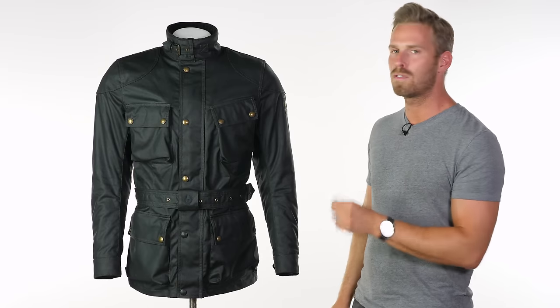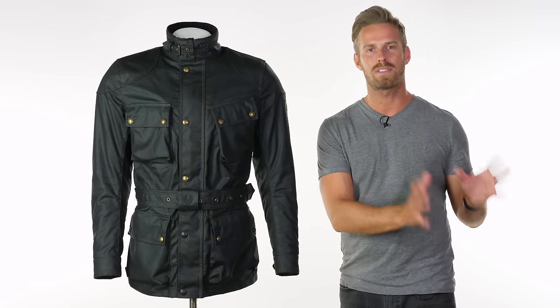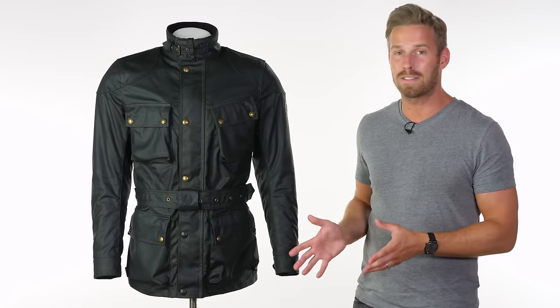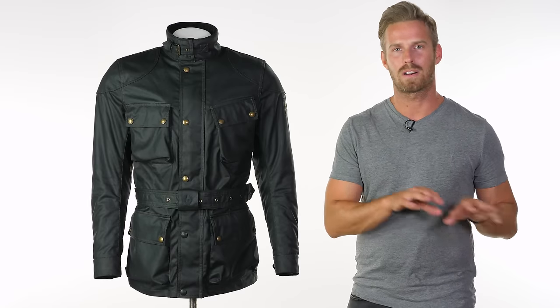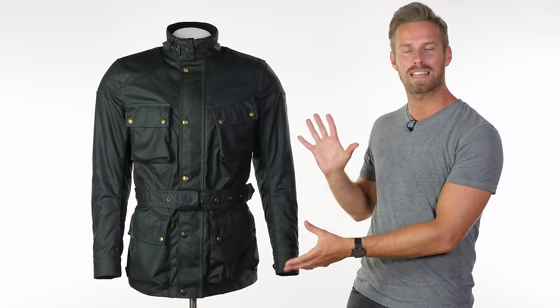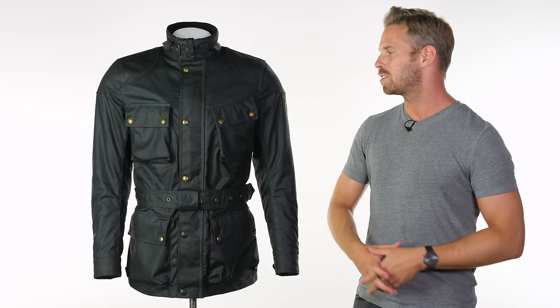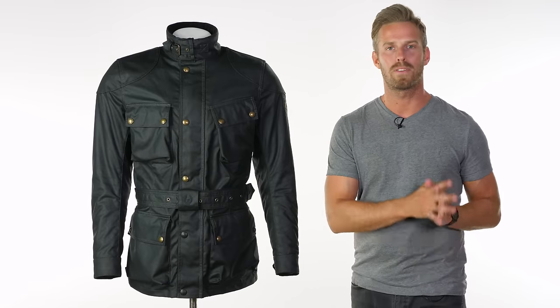The Trialmaster Pro takes over from the Taurus Trophy, which was the name given to the predecessor for the last 10 years or so. Bellstaff basically realised everybody was searching online for 'Bellstaff Trialmaster' because that is the type of jacket it is, so they've simply called it the Trialmaster and made things simple — but just to clarify, this carries on from the Taurus Trophy.